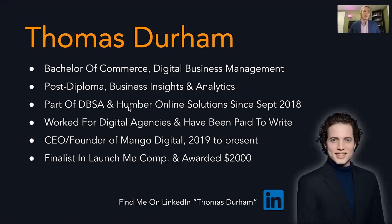A little bit about me: I graduated from the Digital Business Management Program in April 2020. I'm currently studying business insights and analytics, part of the DBSA, and have been with Humber Online Solutions since September 2018, hosting events like these and working with clients through Humber College. I've also worked for digital agencies and been paid to write everything from personal concierge-type blogs to things about pets. Right now, I have a company called Mango Digital.